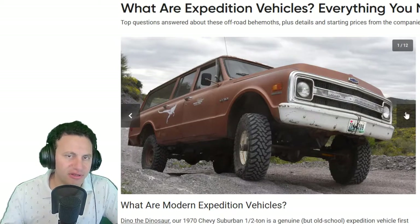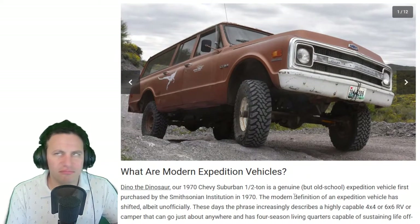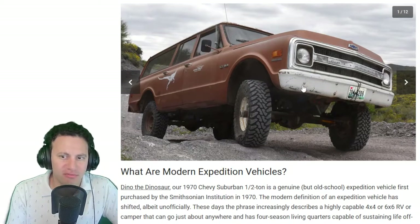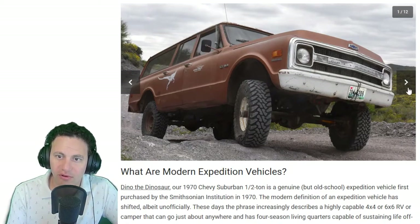You usually don't have to worry about emissions on a very old vehicle — especially a 1970 — so no California smog concerns. You can put a small new small-block Chevy in it and you're good to go.